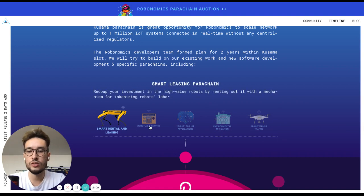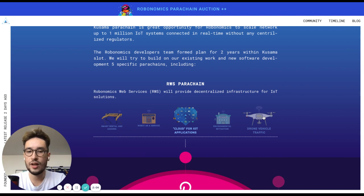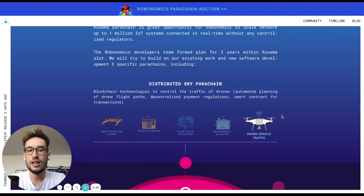We are also working on a small rental and leasing parachain, a robot-as-a-service parachain, cloud for IoT applications, and a vehicle traffic parachain.